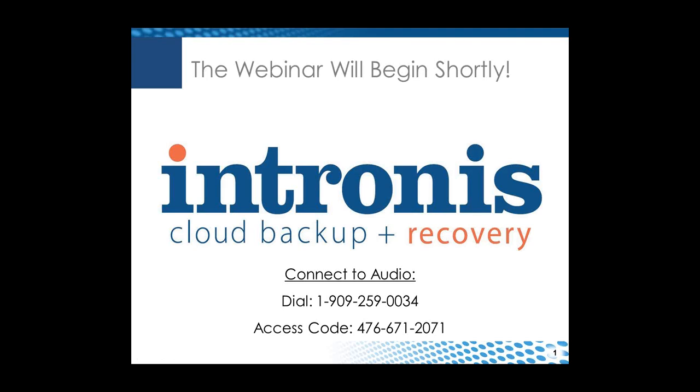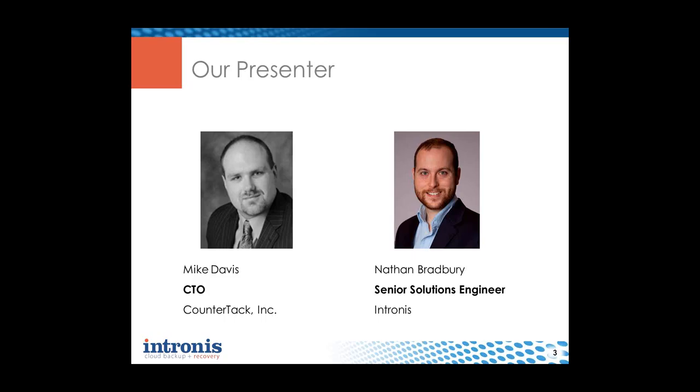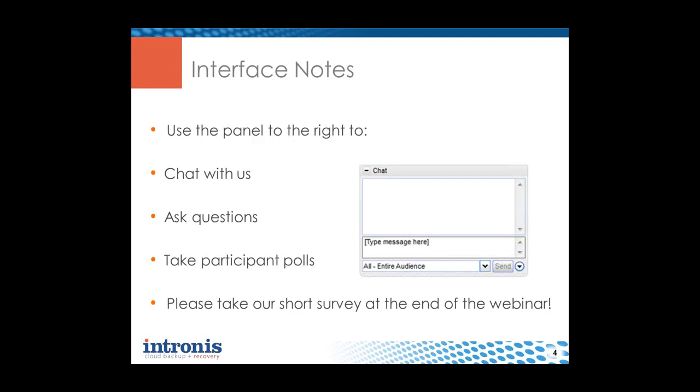Hi everyone, my name is Richard Dadahey and I'm the director of digital marketing here at Intronis. Welcome to our webinar today: CryptoLocker Probing - IT's New Worst Enemy. I'll be the moderator for this session. I'd like to introduce our speakers: Mike Davis, CTO of Counter-Attack Inc., and Nathan Bradbury, our senior solutions engineer here at Intronis, an expert on IT security and protecting against CryptoLocker.